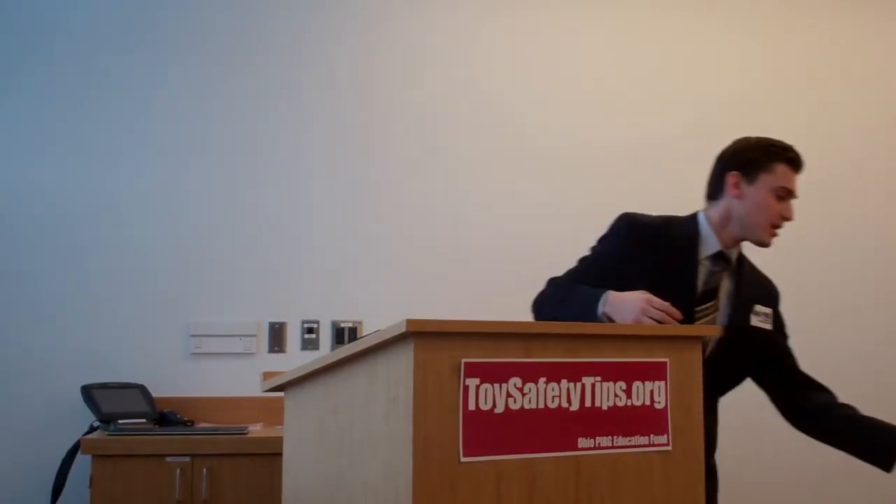Now I'd like to turn to choking hazards, which are one of the leading causes of recalls. Toddlers put everything in their mouths, so it's important to check whether these products are going to be a choking hazard.